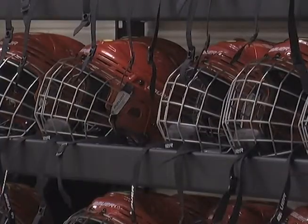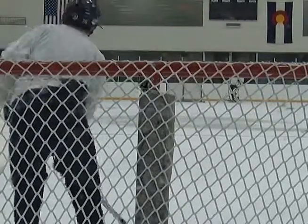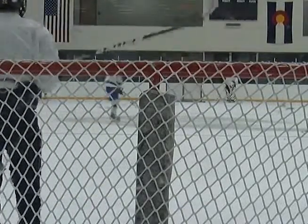I rent their sticks and their helmets just because I broke my stick. Equipment such as helmets, gloves, skates, and pads can become expensive for college students, but those wanting to play a little bit of pickup hockey won't need to worry about the cost of the sport now.